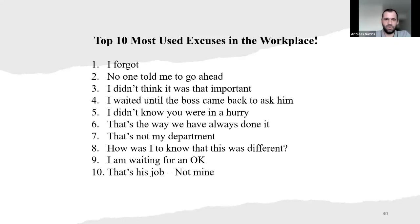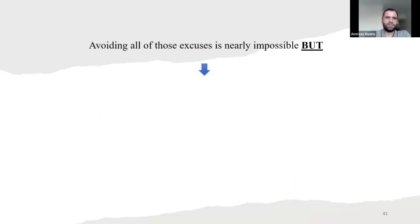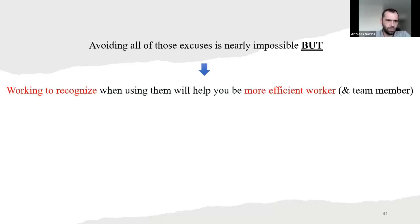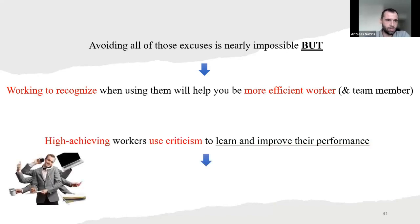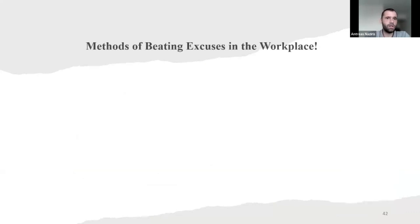Do you recognize any of those? So, avoiding all of those excuses is really possible. Working to recognize when you use them will help you be a more efficient worker and team member. High-achieving workers use criticism to learn and improve their performance. But as we can understand, low-performing workers keep making excuses.